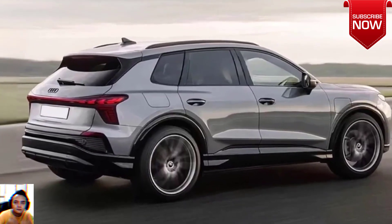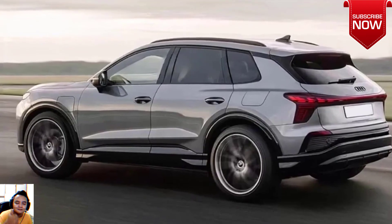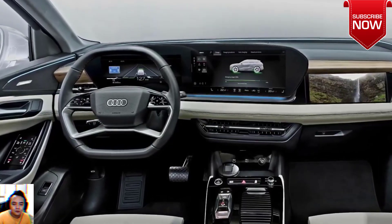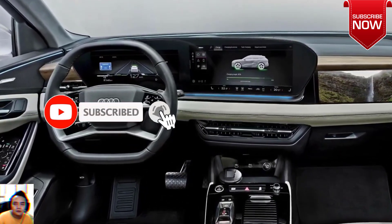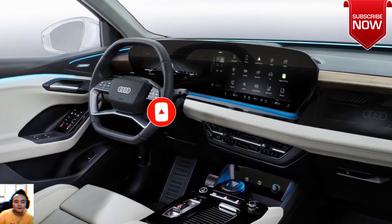The crossover from Ingolstadt will be produced in Győr, Hungary, together with the new Cupra Terramar. The current entry-level Audi crossover, the Q2, will be retired very soon, leaving the next-generation Q3 as the brand's most affordable crossover in the future. When will we see it?